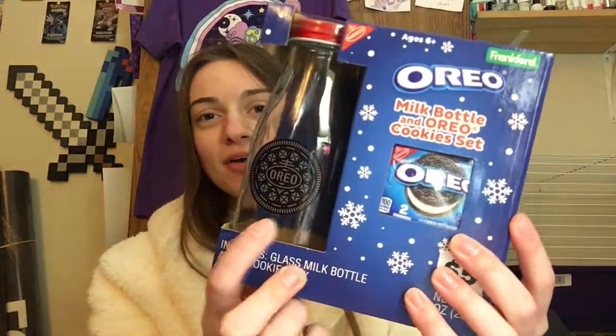I then got this cute little Oreo milk bottle and it comes with some cookies, I believe, so that's really cool — I like the jug. I'm probably not going to actually use it because I'm too lazy to clean it, but I will definitely use it to display, so that's really cool.